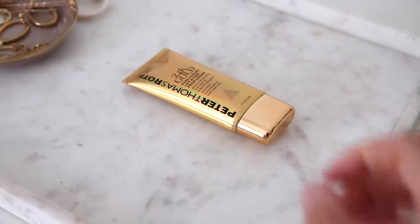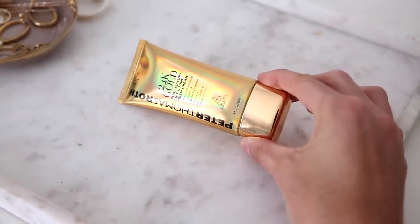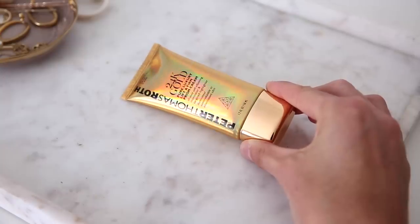I thought maybe we should start with makeup — why not? We'll go with base first. One thing I've been using a lot just to make my skin look really luminous and give it a lot of glow has been from Peter Thomas Roth. This is called the 24 Karat Gold Pure Luxury Lift and Firm Prism Cream. It's an all-over self-adjusting illuminator.